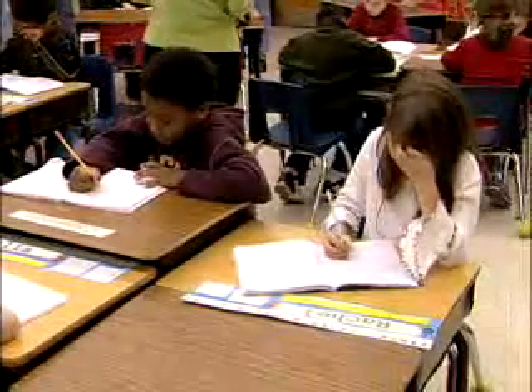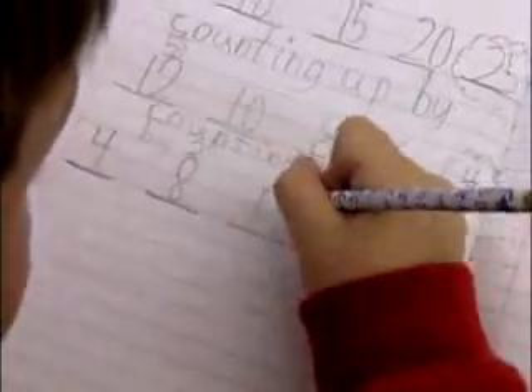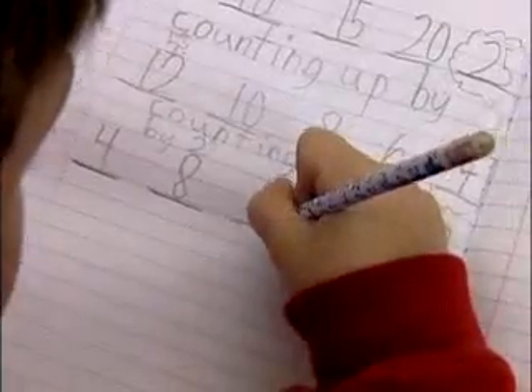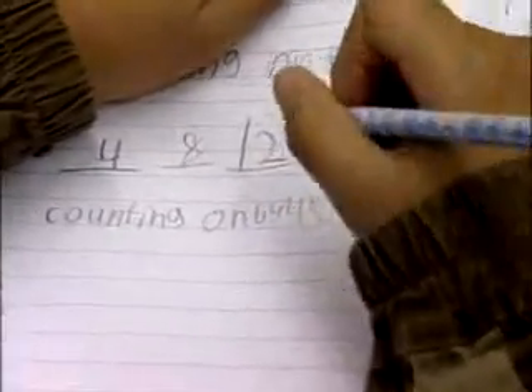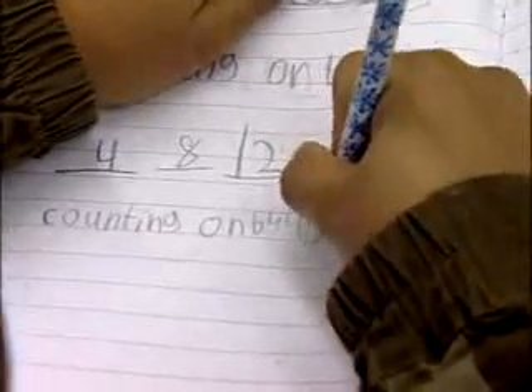Writing is a powerful tool that increases children's understanding of mathematical concepts, enables students to communicate their mathematical thinking, and provides teachers with opportunities for assessment.